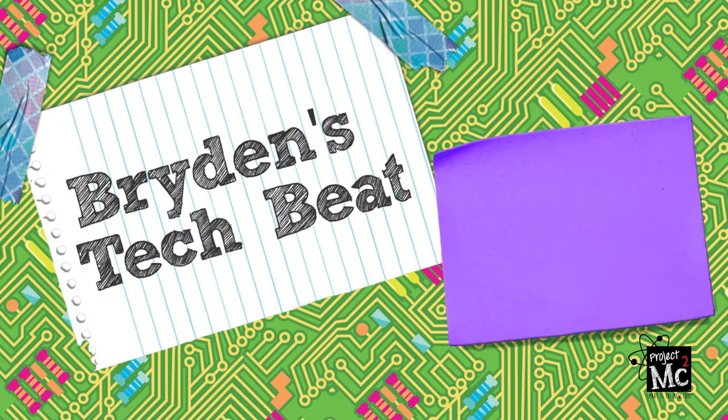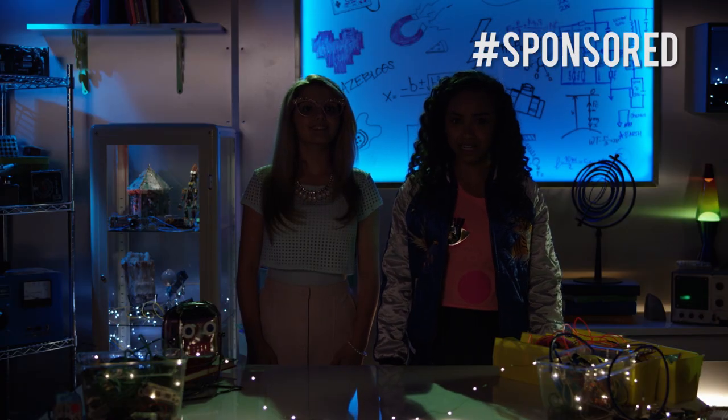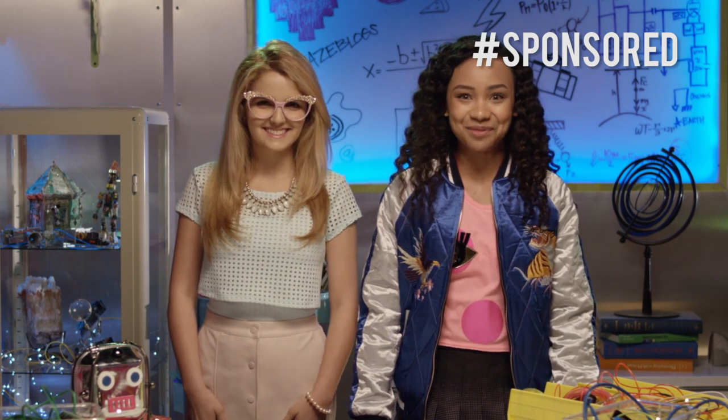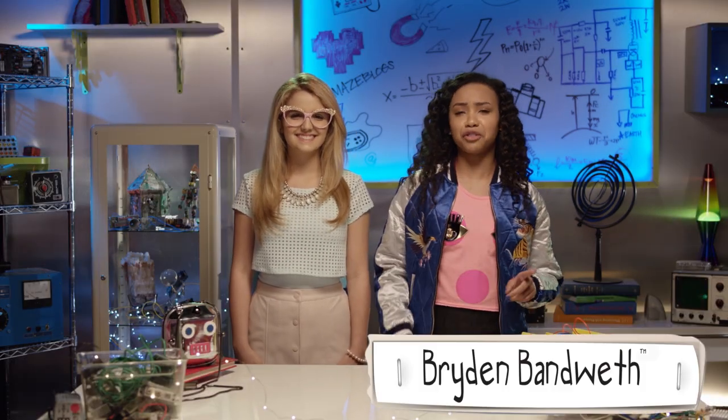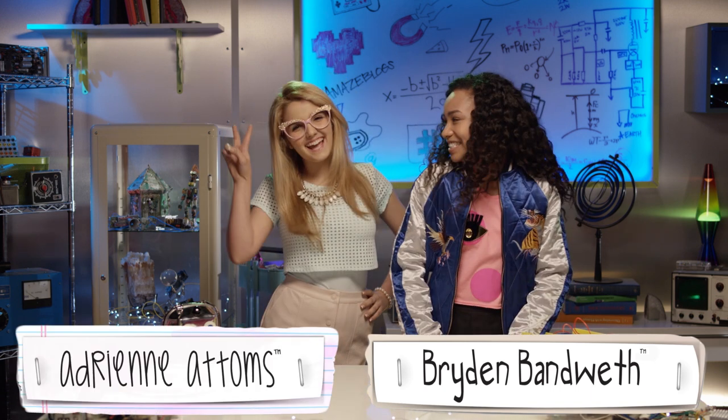Project MC Square! Lights, camera, action! Hello, I said lights. Totes better. Brydon Van Weth here with another episode of Brydon's Tech Beat. Helping me out in the lab today is Adrienne Adams. Hola chicas!